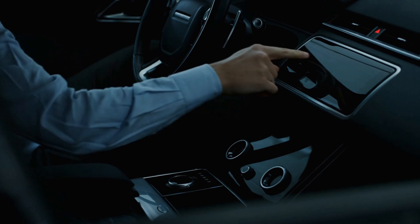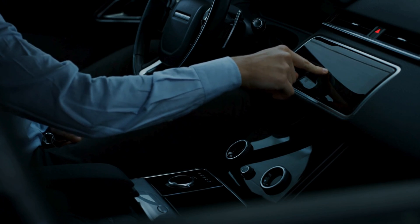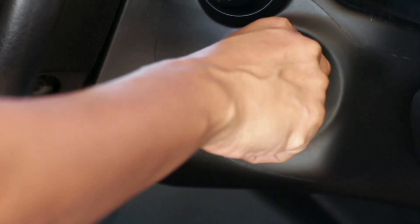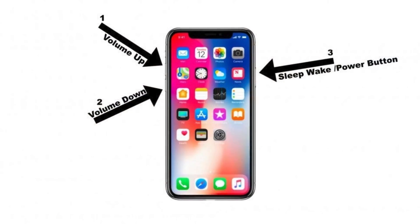And finally, there's the black screen issue — even though the touch functionality works and you can hear the audio, the display stays black. A simple fix for this is turning off the car and performing a hard restart on your iPhone.